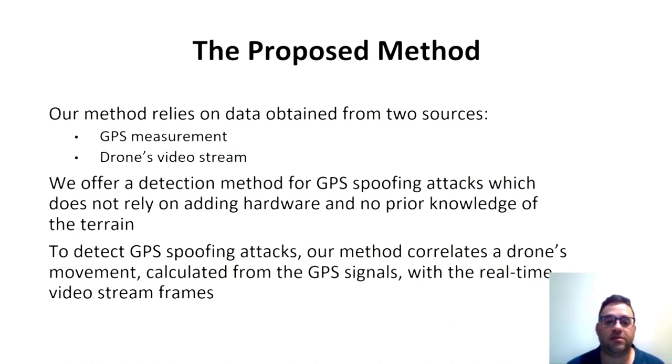To detect a GPS spoofing attack, our method correlates a drone's movement calculated from the GPS signals with the real-time video stream frames. Based on this correlation and a prior knowledge threshold, our method determines whether a GPS spoofing attack has occurred.